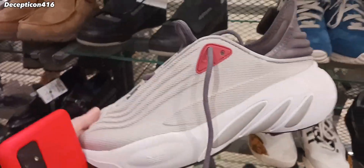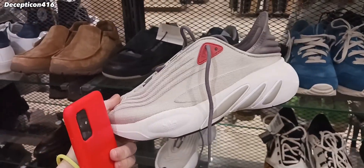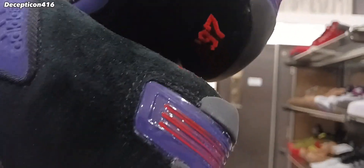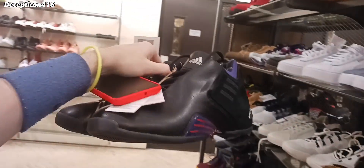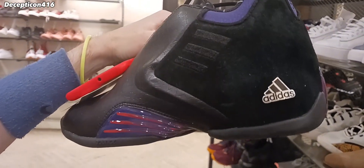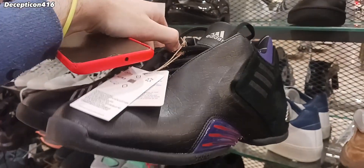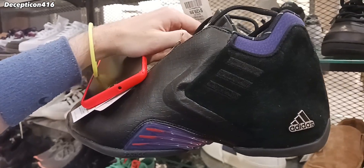A lot of Adidas. Holy cow, look at these — these are so rare. I haven't seen these in the store ever. I've already got quite a few pairs in the Raptors colorway though, but these are just gorgeous. If these were a little bit brighter or something, I'd probably buy these for my collection. Look at that.